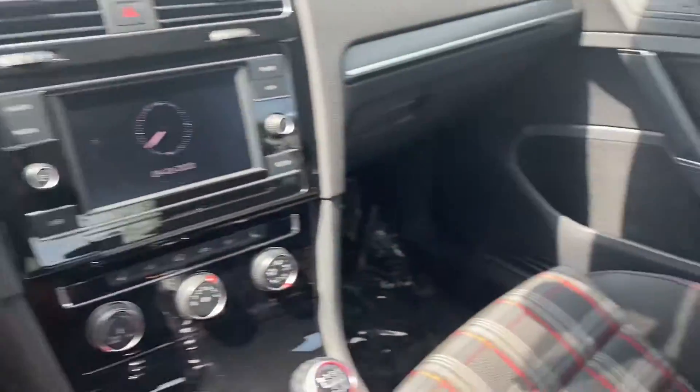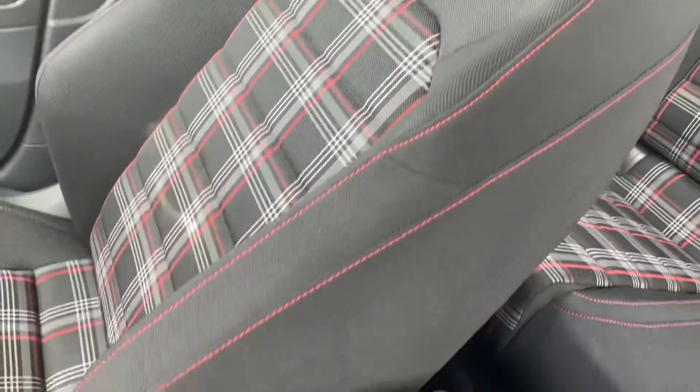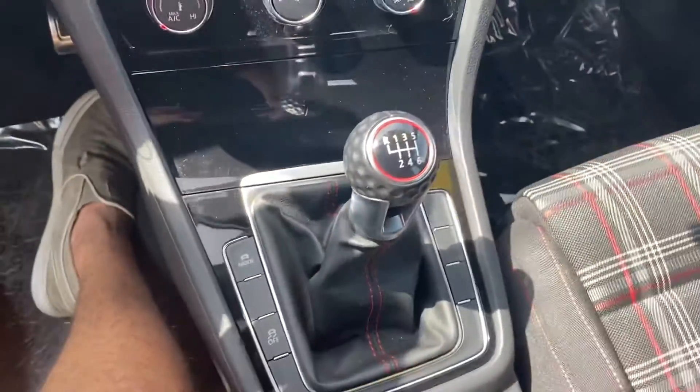As for the interior, it looks awesome in here. We got this plaid interior on the seating and red contrast stitching all throughout the interior of the vehicle. Up on the console we have the e-brake, and even the gear shifter — this is a manual.